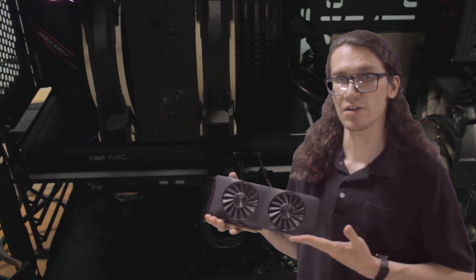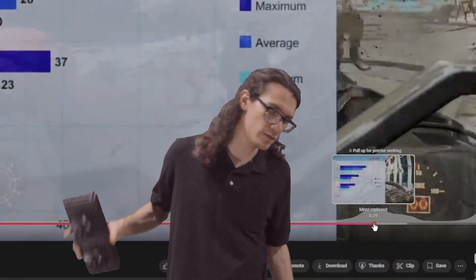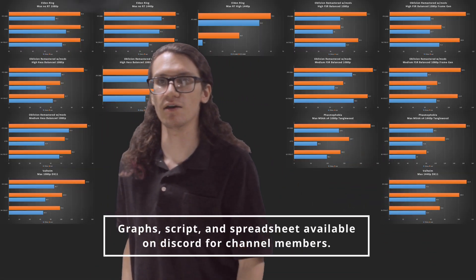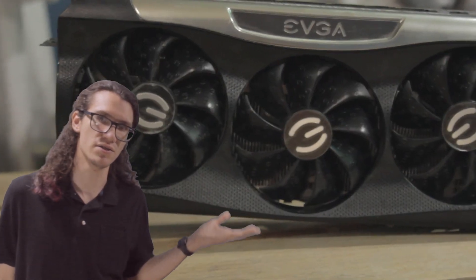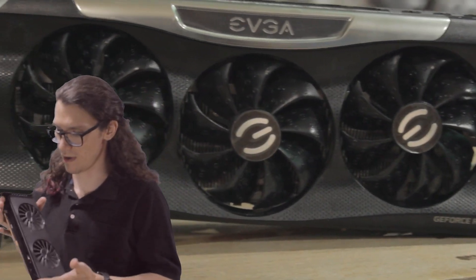I've been using this A770 Limited Edition for a while now, and I am fully impressed. I'm not going to make you watch the whole video for the gaming benchmarks — they're right here. These are some games I play compared with my old card, the RX 5700 XT, as well as an RTX 3080 10GB I just bought to replace this card since I won't have it anymore.